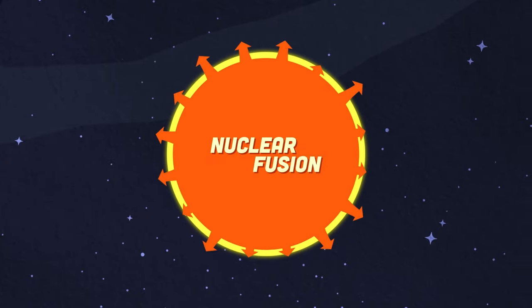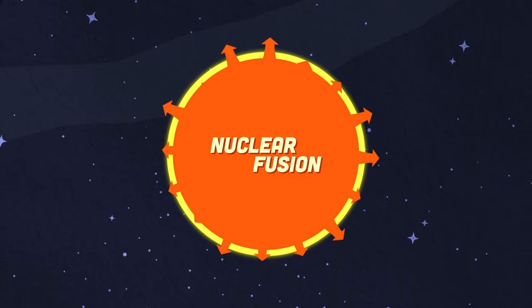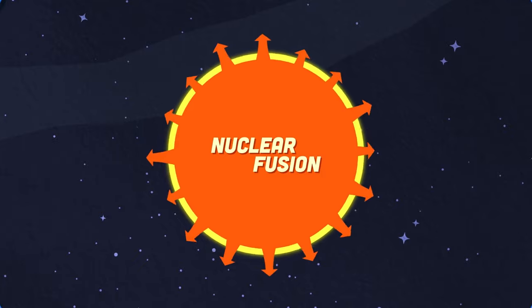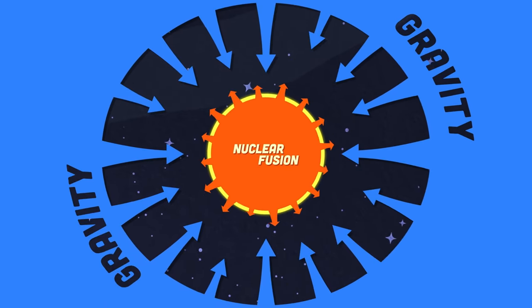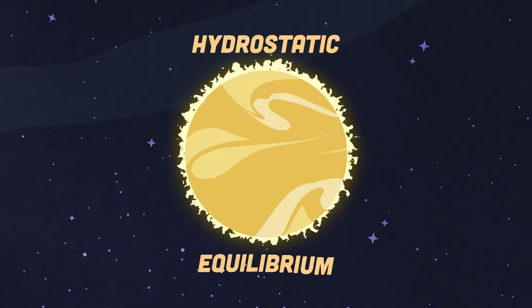The remaining 5 million tons of matter are converted into energy, pushing outward from the Sun's core to escape the Sun's gravity. This pressure counteracts the force of gravity, stabilizing the Sun. Now the star is forced into what's called hydrostatic equilibrium.